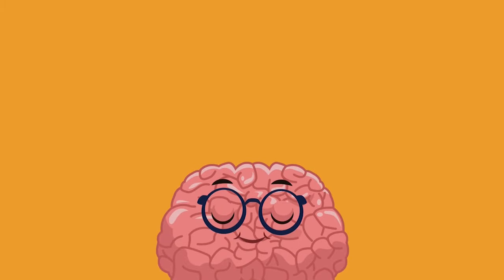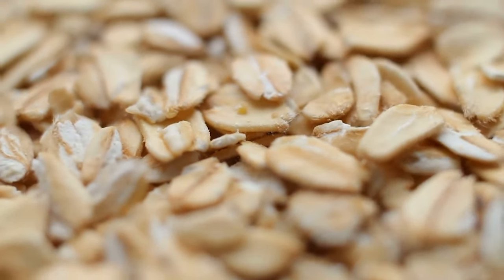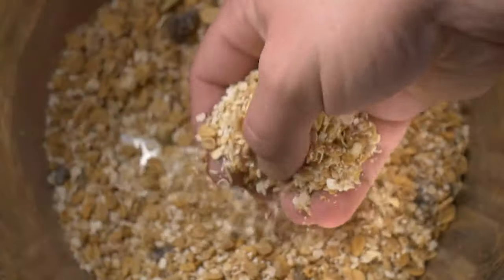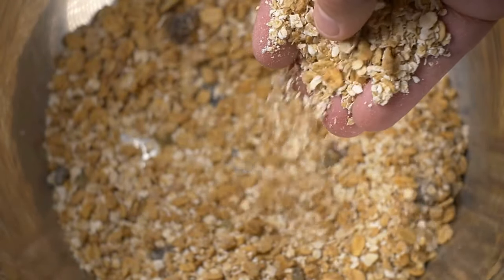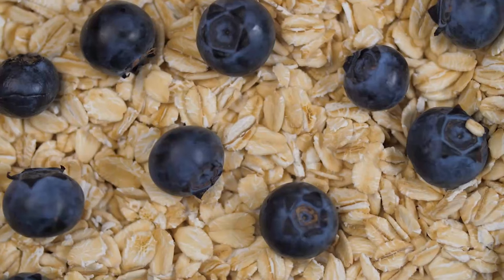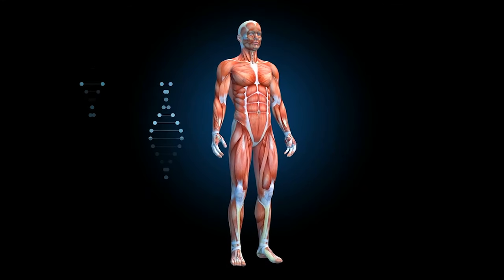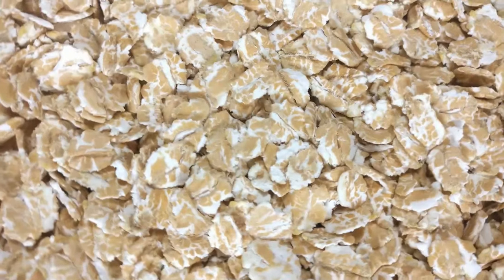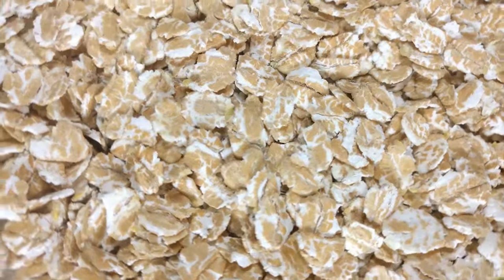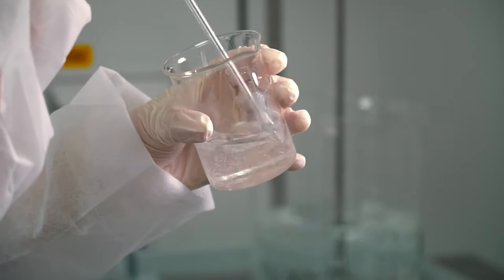When selecting oatmeal on the Mediterranean diet, you will want to look for steel-cut oats. It is also referred to as Irish oats, and it is one of the many natural forms of oatmeal — as close to standard oats as you can find — which means it will have the most nutritional value to keep you full. While other forms of oats, like instant oats, generally have plenty of preservatives and flavorings that reduce their nutritional value.